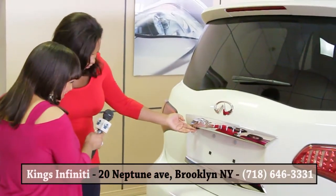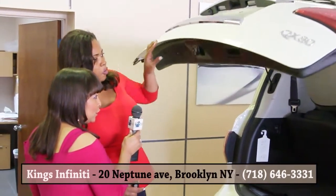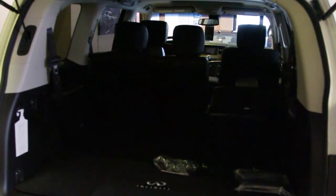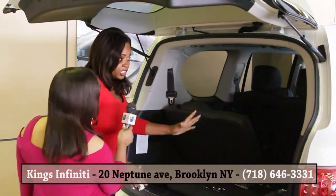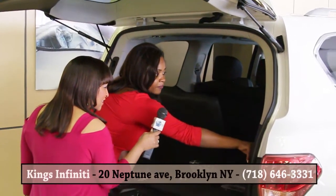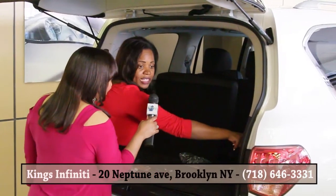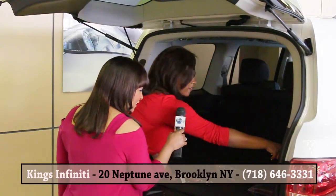Your rear view camera is back here. And then you simply press the button and it opens — here's your rear trunk space. What's great is that you have these third row seats that recline, making it easy for your passengers to sit comfortably. And let's say you don't have people sitting back here and you need more space — everything folds flat, completely flat. It's perfect for those trips to Home Depot.